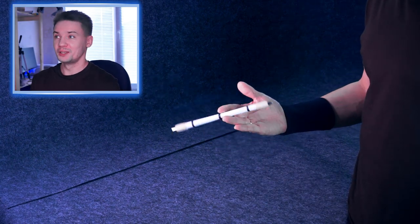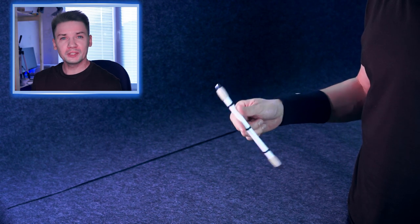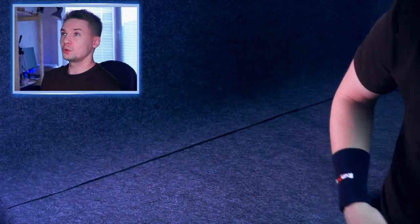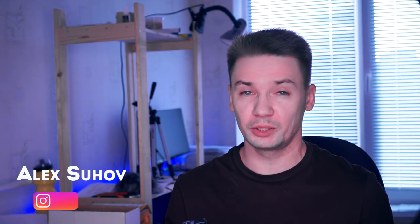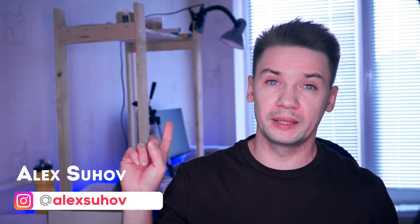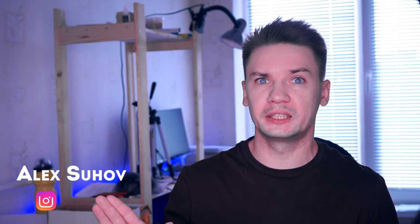So recently I took my pen mod, began to spin and thought that there are some things in pen spinning which are pretty interesting and I wonder if anyone else also thought about them. Hello Spinner, you are on Penstock channel, my name is Alex Sukhov and today I will tell you 5 interesting facts about pen spinning. I will also tell you my thoughts about why each of them takes place.